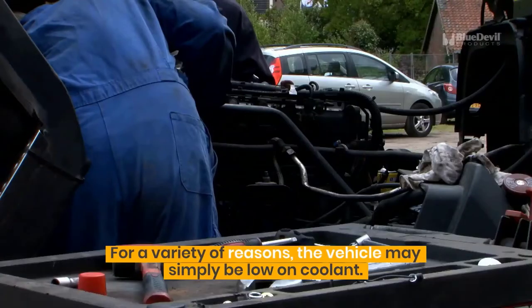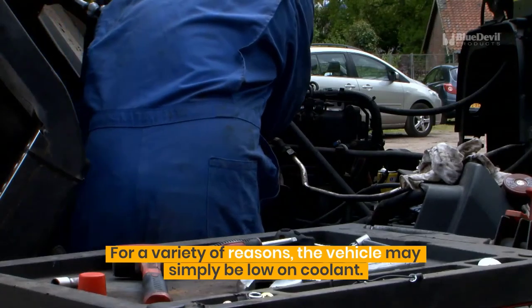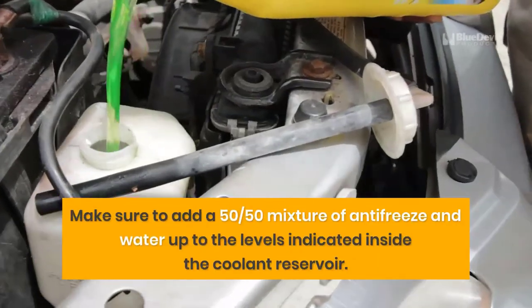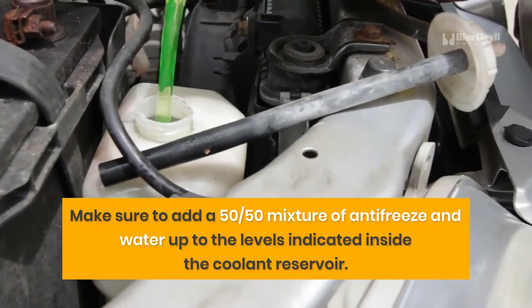Check the coolant level. For a variety of reasons, the vehicle may simply be low on coolant. Make sure to add a 50-50 mixture of antifreeze and water up to the levels indicated inside the coolant reservoir.